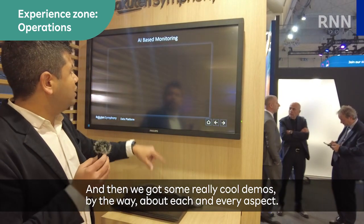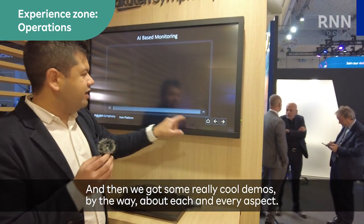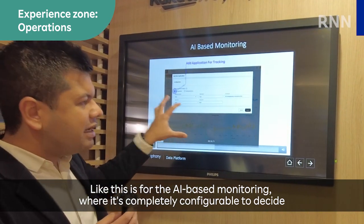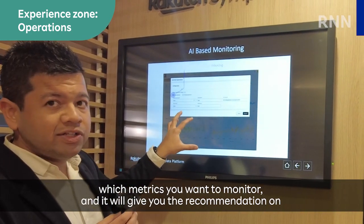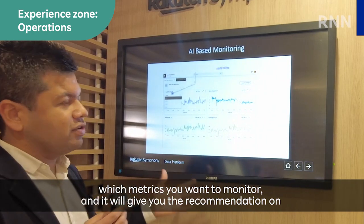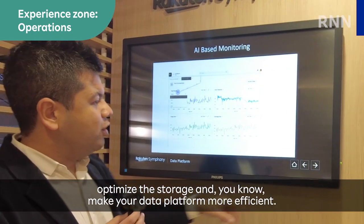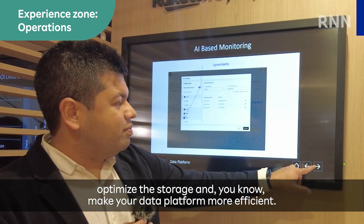And then we have some really cool demos about each and every aspect. This is for the AI-based monitoring, where it's completely configurable to decide which metrics you want to monitor. It will give you recommendations on how you can optimize the footprint, optimize the storage, and make your data platform more efficient.